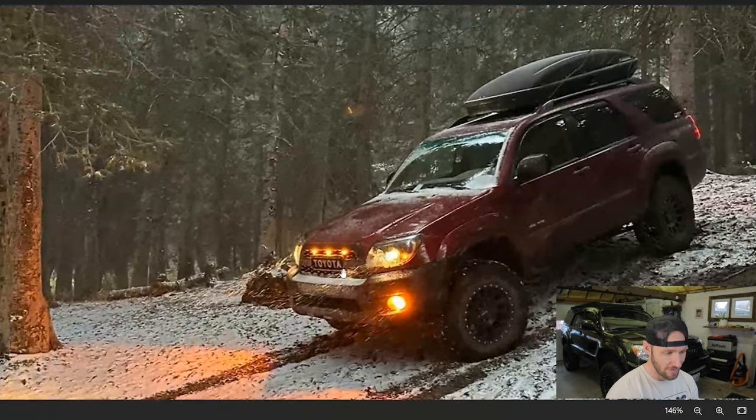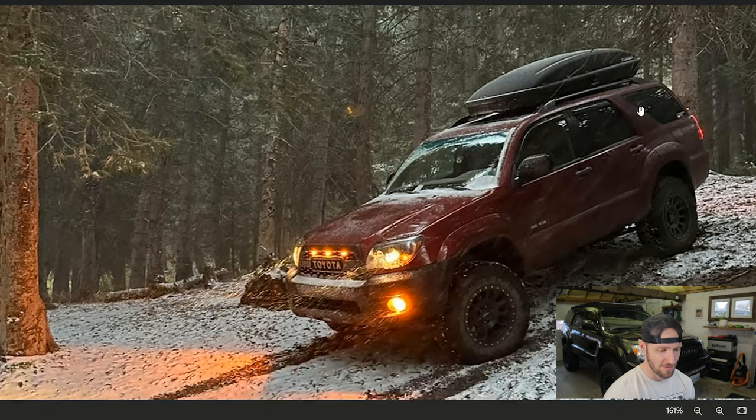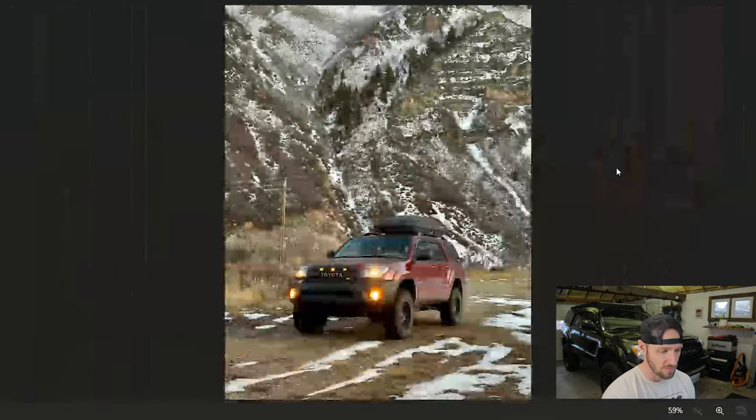Here he is wheeling in the snow a little bit. Now we've got the TRD Pro grille with some raptor lights up top, and he's got a little toupee on his roof rack for extra storage space. I've always wondered if people do that for looks or if they actually need more storage space — there's plenty of storage in the hatch. What can you even fit in those things because they're so shallow? I guess clothes and stuff, but I want to know — if you guys have one of those car hats, what do you put in there?